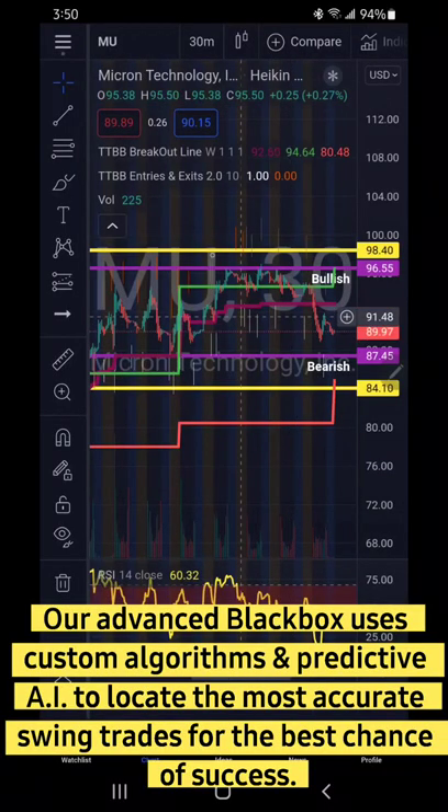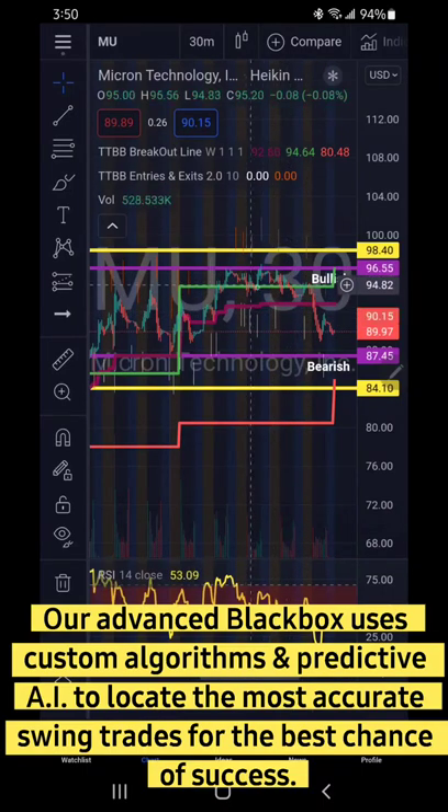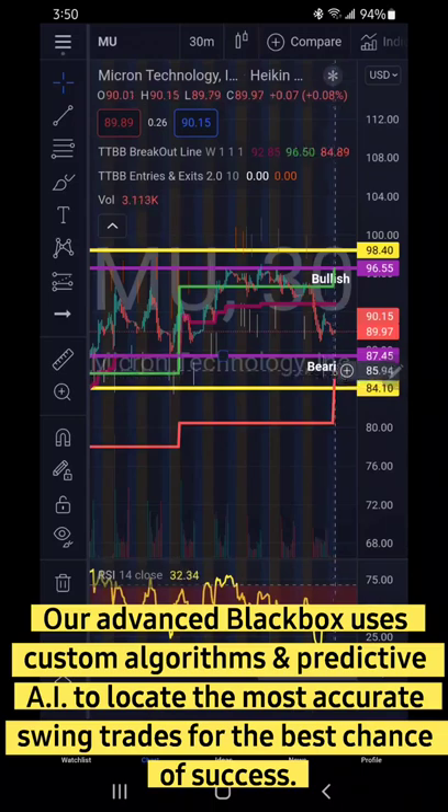Here's the stock chart for MU. As you can see, it's tested this 96.50 range several times and couldn't break above it. Currently closed at 89.97. For me to enter this bullish, I'd want to see a break above 96.55, targeting 98.40. Currently we're in a little bit of a downtrend based on when we closed on Friday. I'd be looking to enter this bearish with a break below 87.45, targeting 84.10.